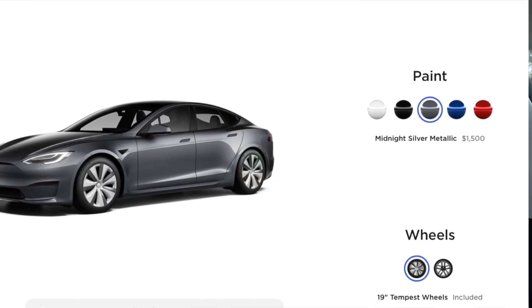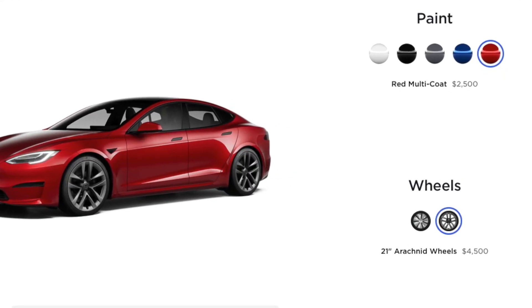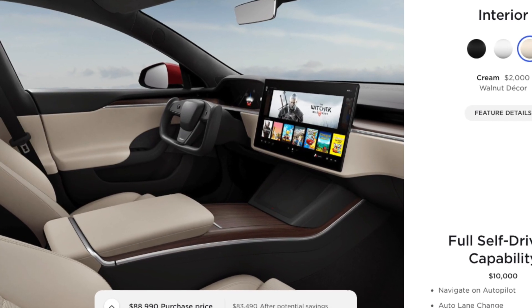Before I end the video, I want to go through some of the upgrades on the website. I'll select the Plaid Plus and scroll down. As far as paint options, it's pretty much the same as before — they didn't change much there. They did change the outside of the car a little bit, but nothing drastic — it got like a slight facelift. For rims, upgrading them costs $4,500, which seems like a lot. For interior, there's black, white, and a tan option — I really like the tan and wish they had it in the Model 3.